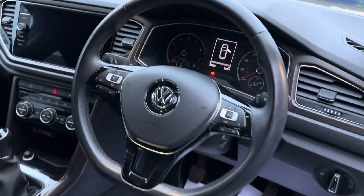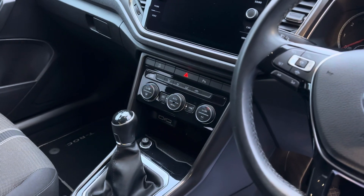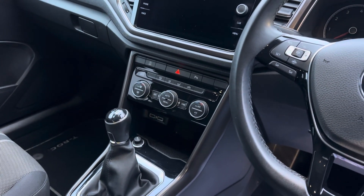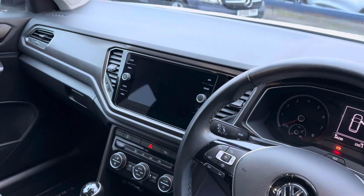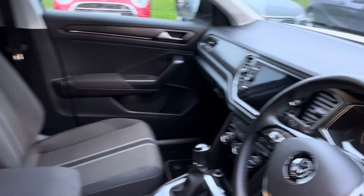Electric windows and mirrors. It comes with cruise control, Bluetooth, 6-speed manual gearbox, and climate control. There are two USB points, and it has Apple CarPlay and Android Auto, so you can link your phone up to the screen in the car.